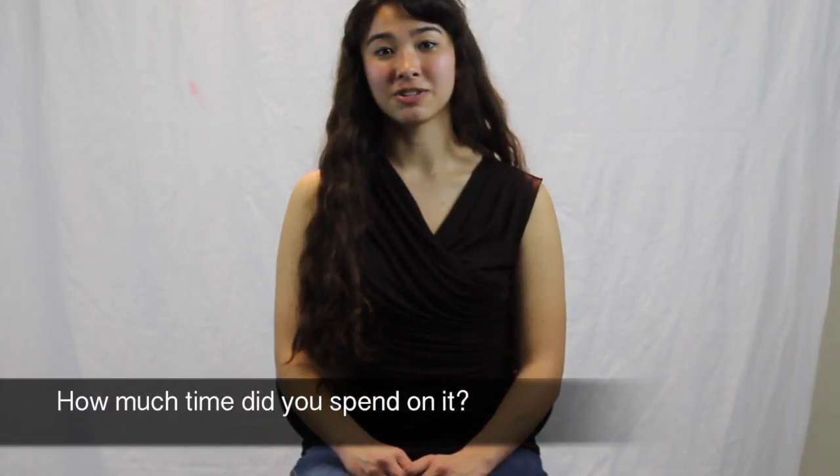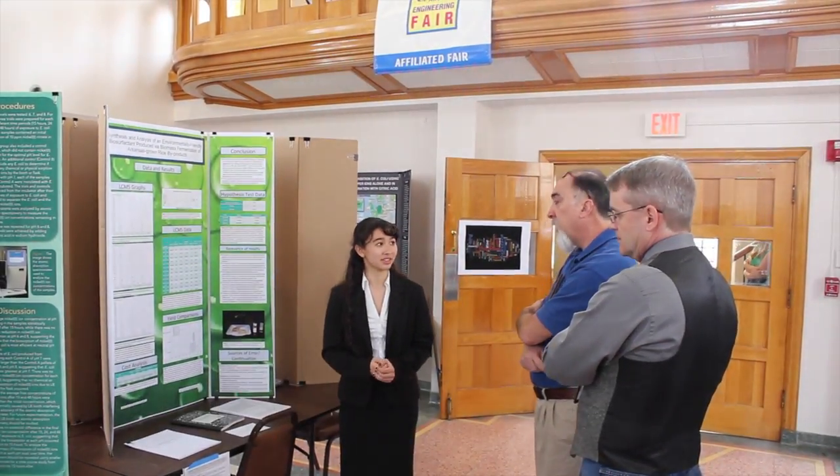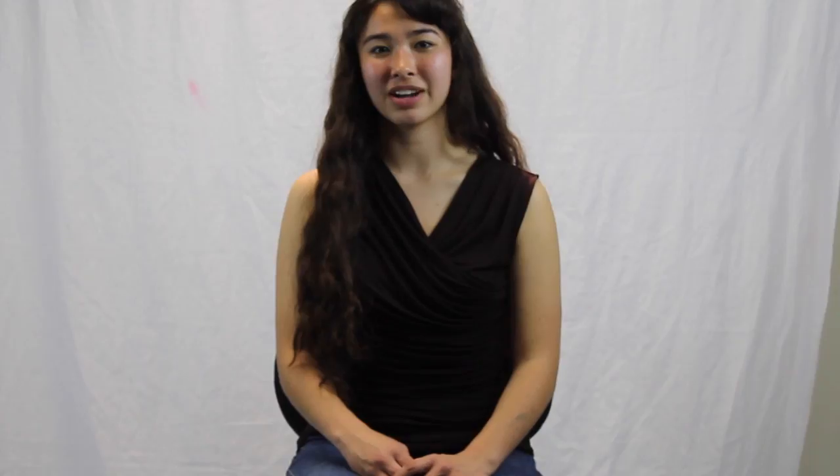I put a lot of time into my project. I didn't work on it all at one time — it was kind of spaced out and I worked on it whenever I got a break from my other classes. But when I got the time to, I would put a lot into it, and especially the weeks before FIRM I would work on it almost every day.